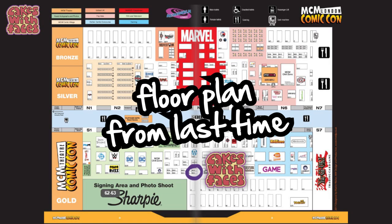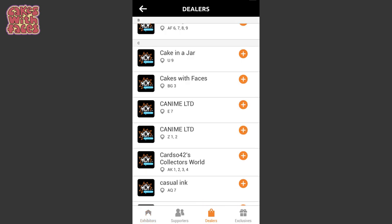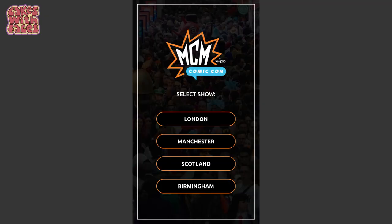One thing I will say is on the show floor section, the first thing you see is the exhibitor list — but that's not absolutely all of them. If you want to see the wall you have to click on 'dealers', which is at the bottom. I missed that the first time I looked at it, but then you can see absolutely all the stalls that are going to be there. There's also a countdown to the show, which is stressing me out because I've still got so much to do to get my stall ready. There are also links to Manchester, Scotland, and Birmingham, so it looks like they'll be using this for the other MCM shows too.